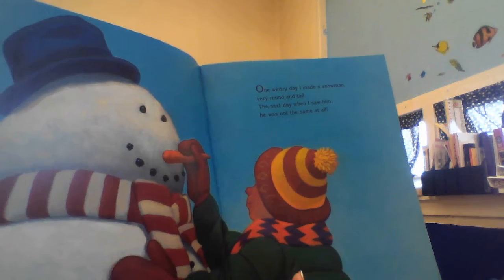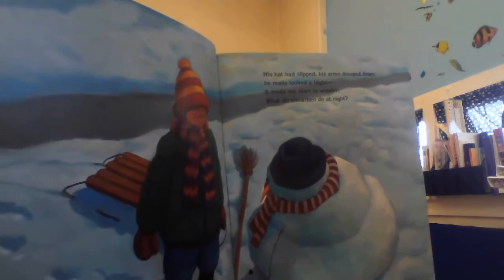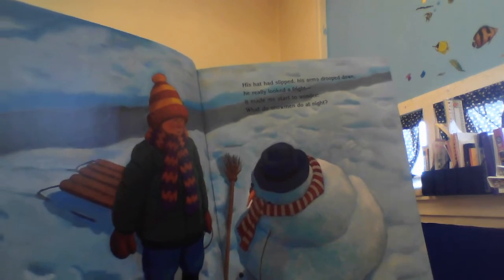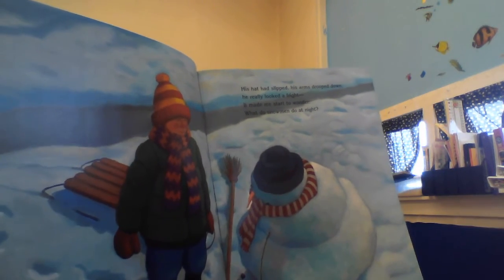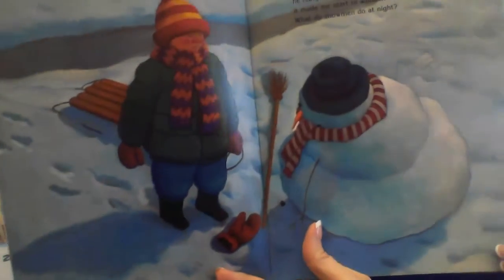The next day when I saw him, he was not the same at all. His hat had slipped, his arms drooped down. He really looked a fright. It made me start to wonder — what do snowmen do at night?